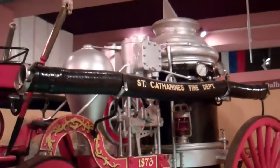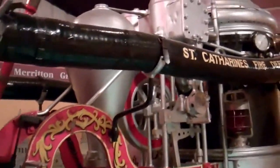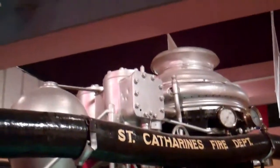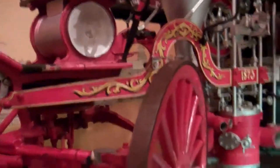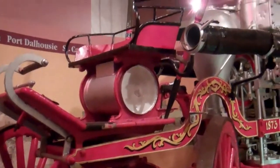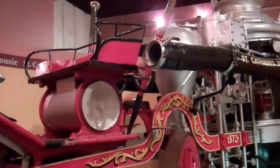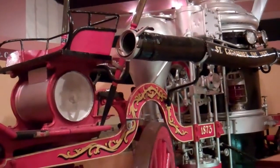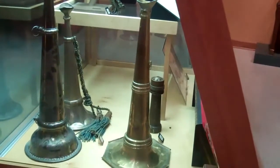We have a steam fire pumper. During World War II the fire pumper was actually slated for scrap metal for the war effort, but John Smith, a local heritage enthusiast, actually kept the pumper and made sure that it wasn't scrapped. So we have it here today. In 1990 this fire pumper was moved to the new museum here at Lock Three.